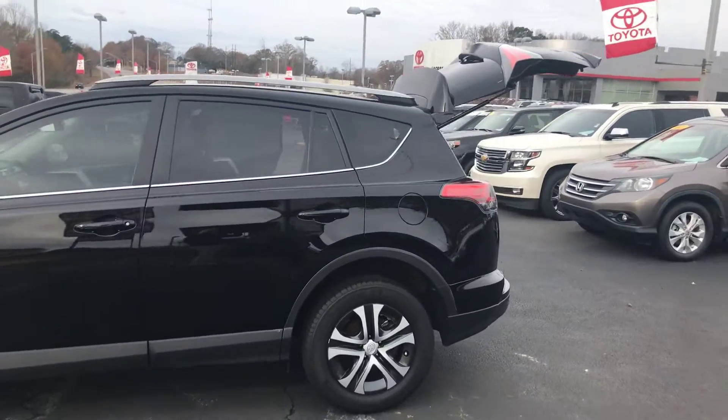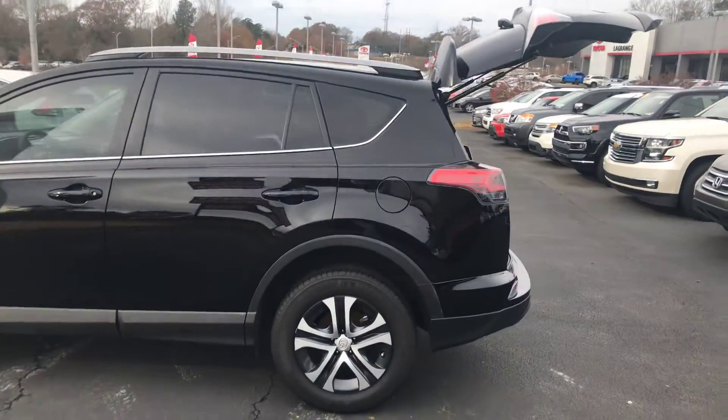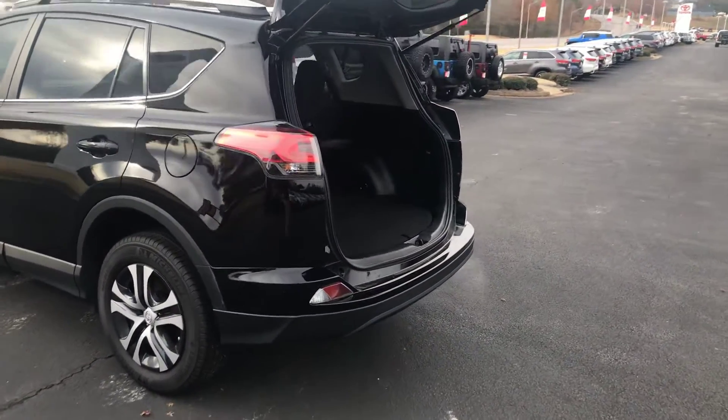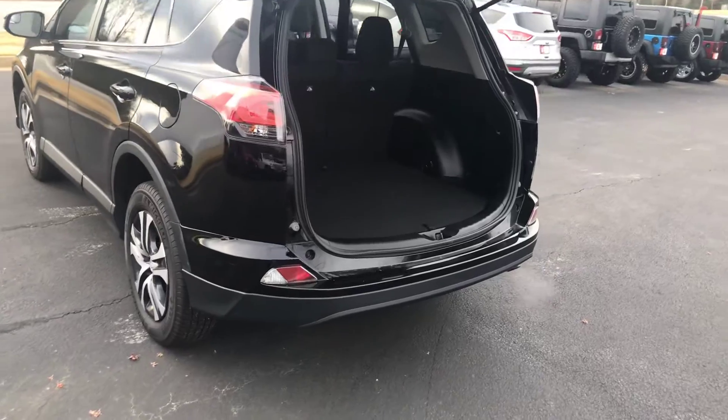Keep in mind too that you're getting Toyota Safety Sense on the 17 — that is a pre-collision with pedestrian, dynamic radar cruise control, lane departure, and automatic high beams.